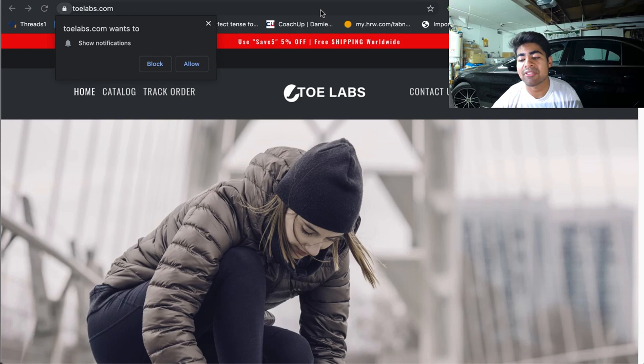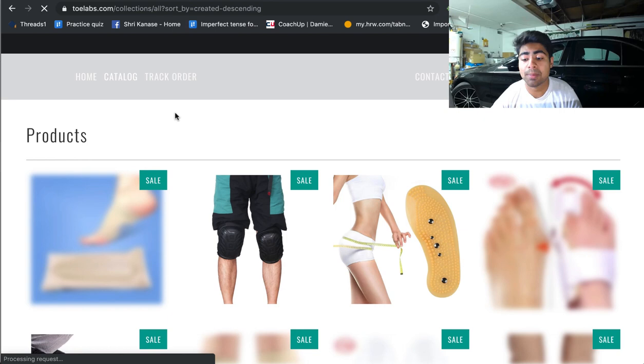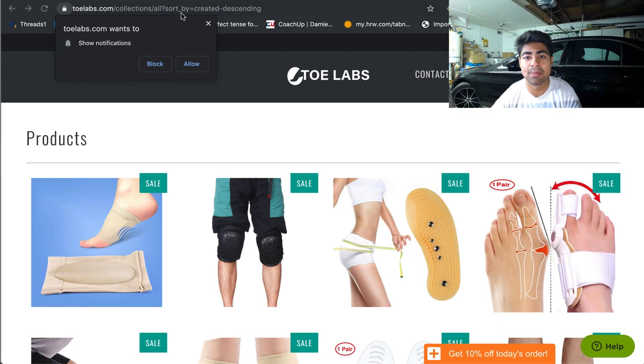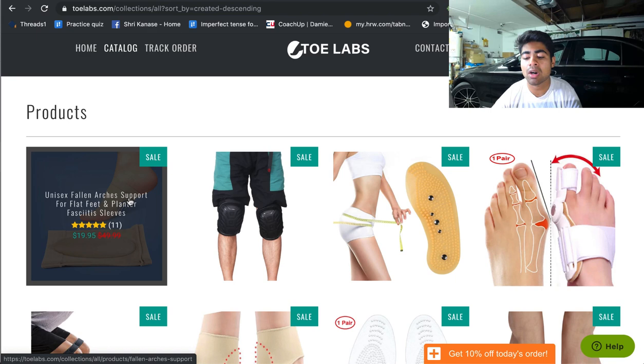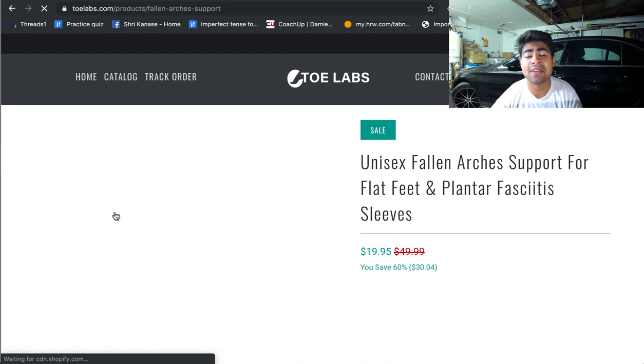Let's go to our third and final example of a dropshipping store where we can use this strategy. Once we search that up, the newest products came up again. On none of these websites was this specific page disabled, so on almost every single dropshipping store you're going to be able to find their newest additions. It looks like this specific unisex fallen arches support sleeves were just added on this store as the newest addition, which gives you more ideas as to what people are adding right now and whether those products are worth testing.